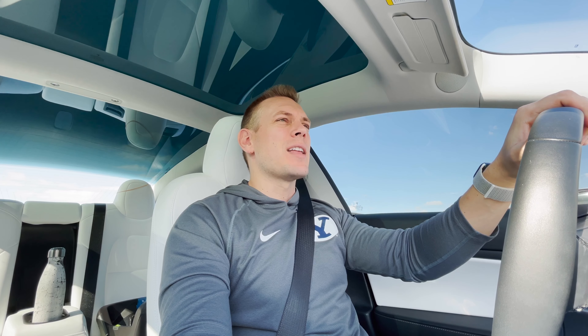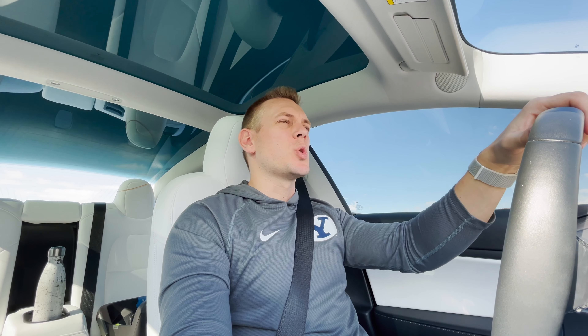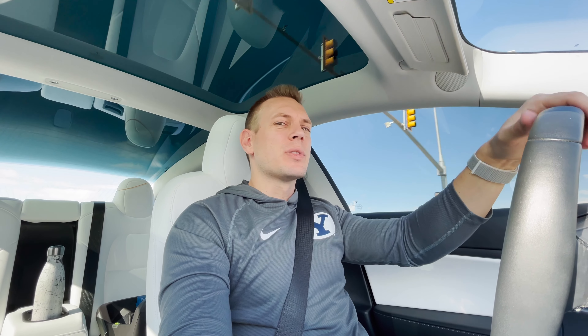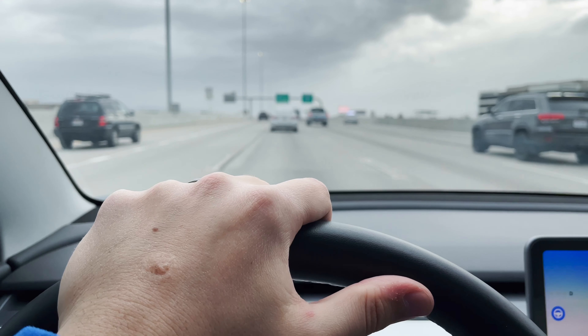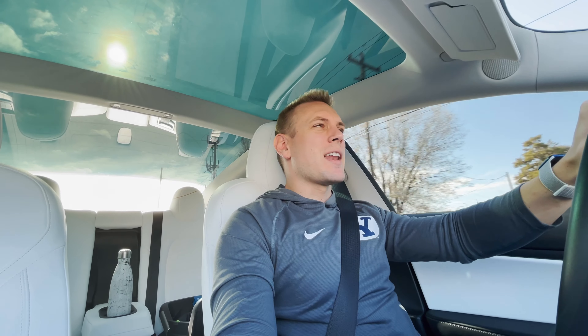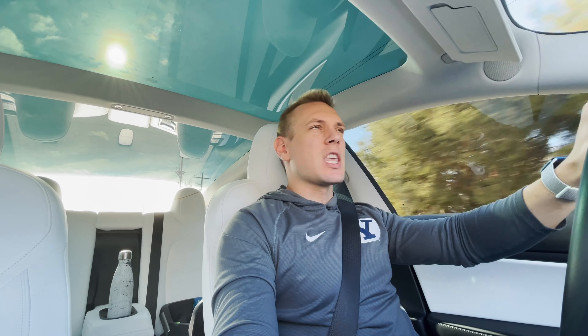One of my biggest complaints with the Tesla Model 3 Standard Range Plus has finally been solved. But before I get to that, I want to talk about the reason this is possible. If you've watched my videos or other Tesla videos, you know just how big of a deal software updates are to the experience of a Tesla.